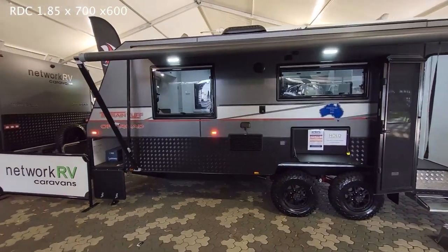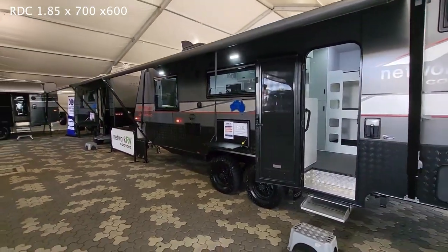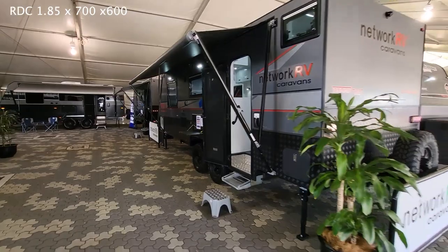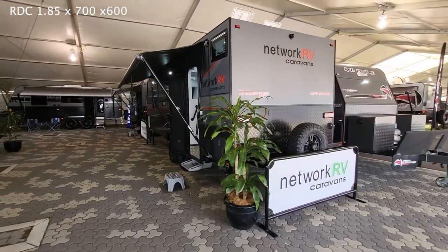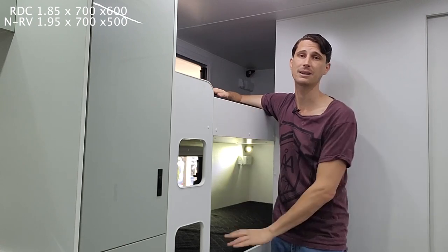Checking out the bunks in this Terrain Tough 22-foot Caravan by Network RV. In their triple bunk configuration, the bed is 1.95 meters long, 700 wide, and 500 tall — 50 centimeters tall on all three of the bunks. They're all identical.